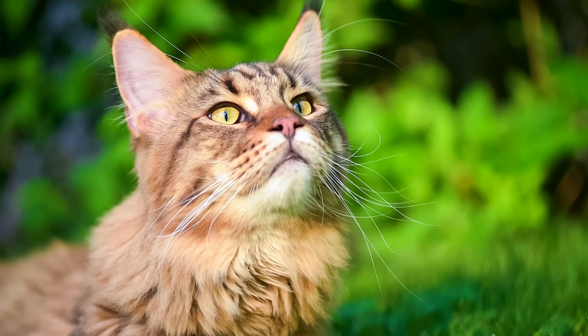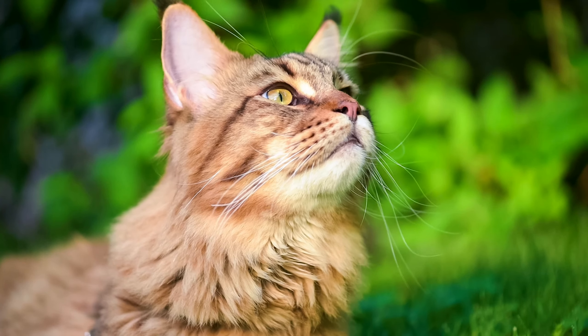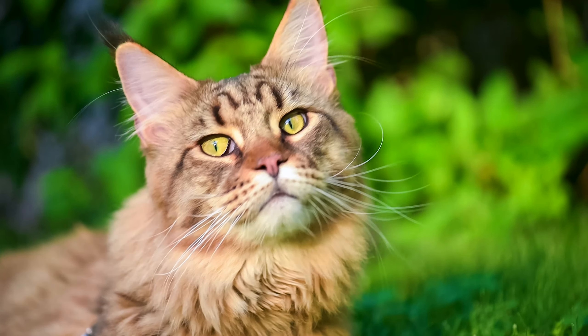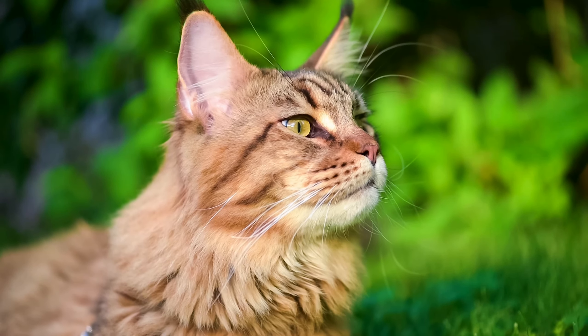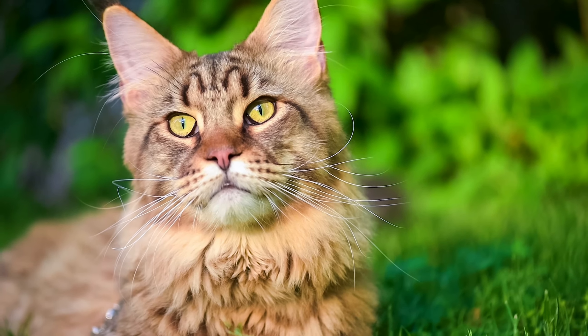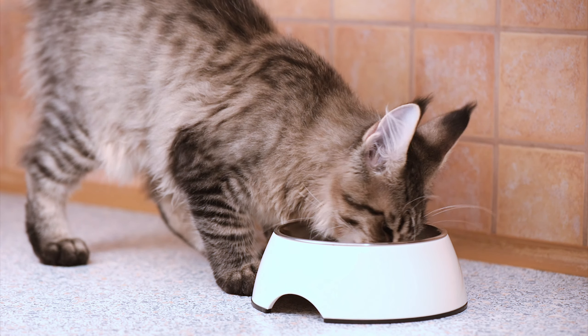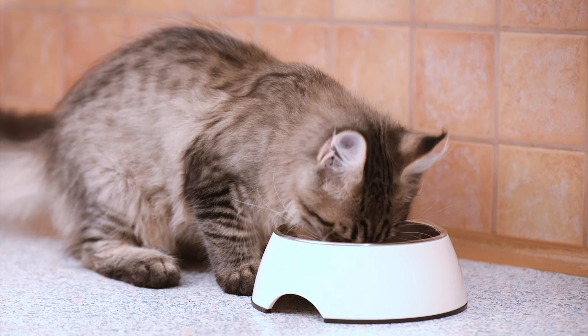Despite their size, they are known for their gentle and friendly nature, and they get along well with children and other pets. Maine Coon Cats are also highly active and enjoy playing games, such as fetch or hide and seek. They are highly social and enjoy spending time with their owners, often following them around the house or curling up in their laps for a cuddle.